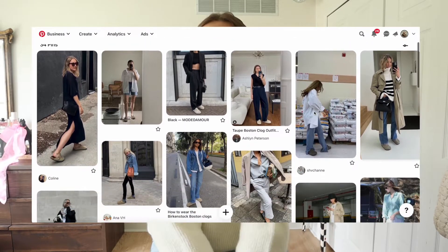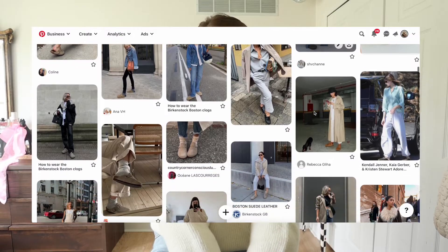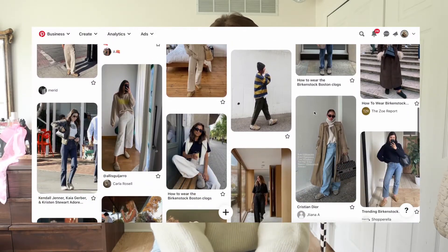Really quickly, I put together a Pinterest board of Birkenstock Boston outfits, just because I thought it could be helpful if you're looking for outfit ideas outside of this video. I'm also going to try to add the outfits from this video to that Pinterest board, so I'll link that down below as well. Let's get into the first outfit.